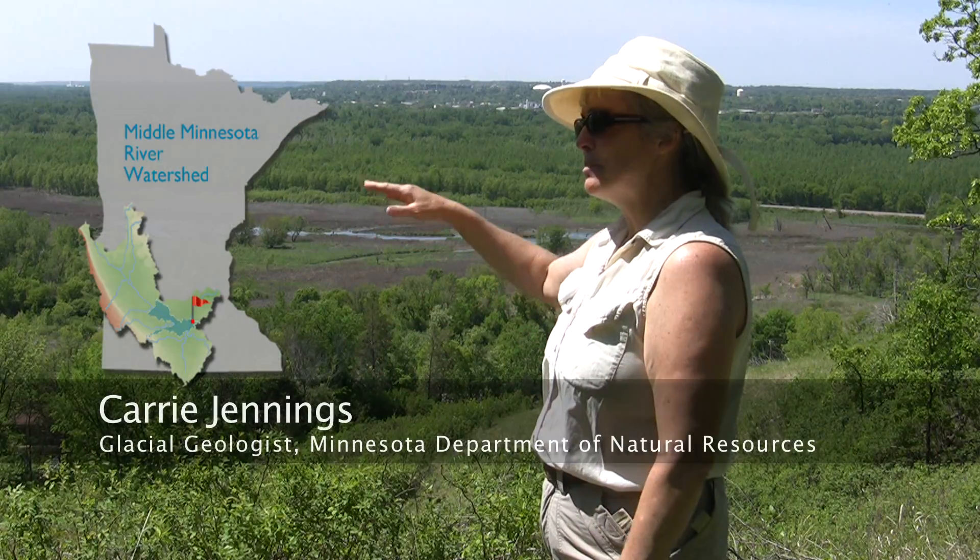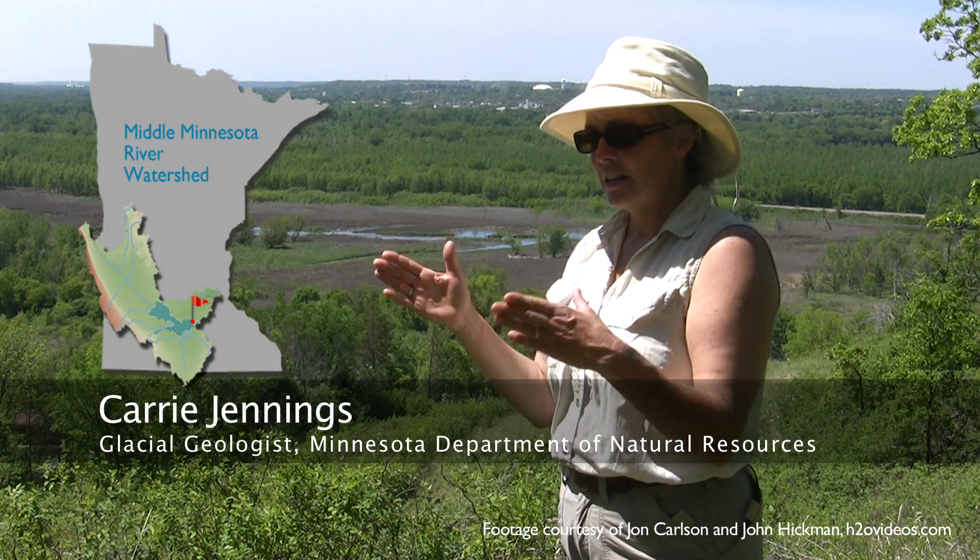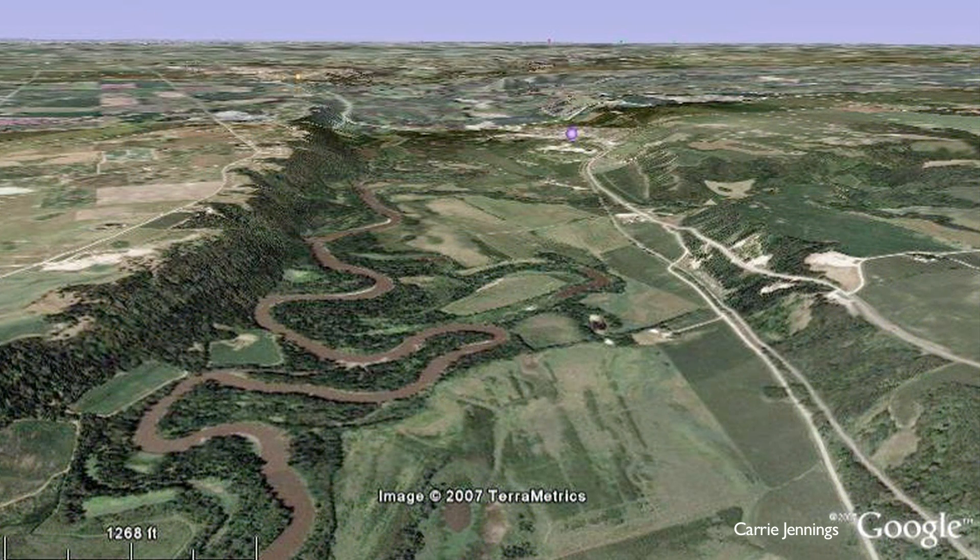Did you know that some of the oldest rock on the planet is in Morton, Minnesota? In many places in the Minnesota River Valley, the Glacial River Warren carved all the way through the glacial section and exposed very old rocks in the valley bottom. So as you drive up the river valley,